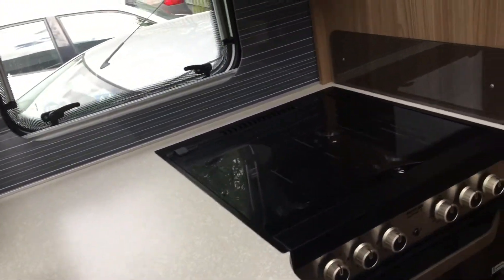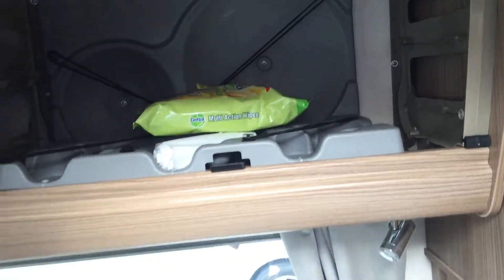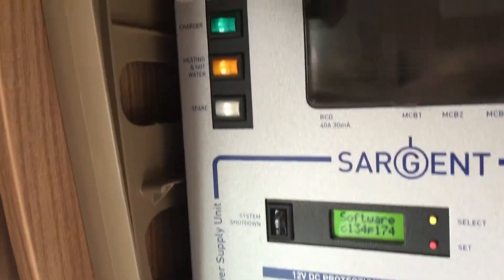You've got your sink, cooker, microwave, and cupboards as well. Lots of storage around the camper van there. All the controls here, television, and fridge.